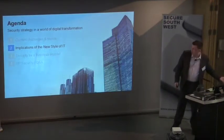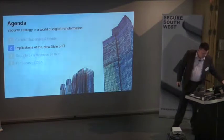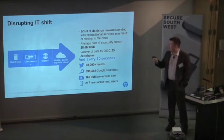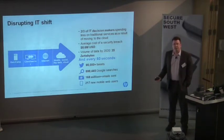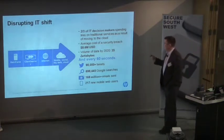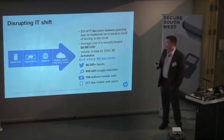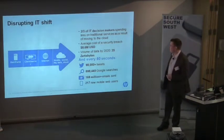Looking at the implications of the new style of IT: we've moved from a mainframe market, through client-server, through the internet, and now we're in the mobile, social, big data, cloud environment. They reckon that by 2020 there'll be 35 zettabytes of data. Ten years ago as a consumer you were quite happy if you had a zip drive; now you've got a 2TB personal cloud at home. The market has changed considerably.